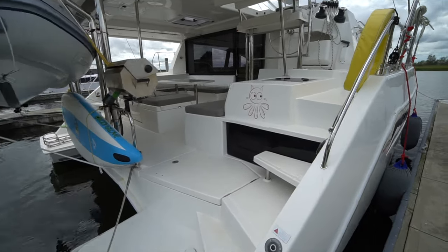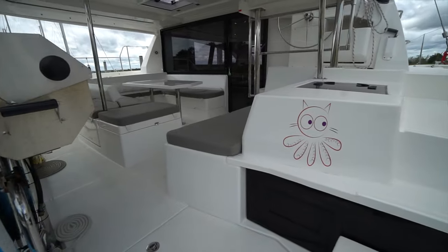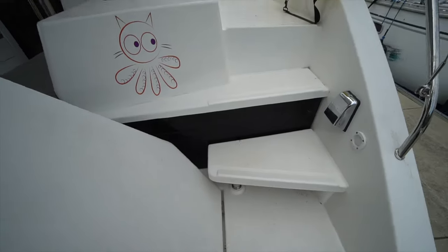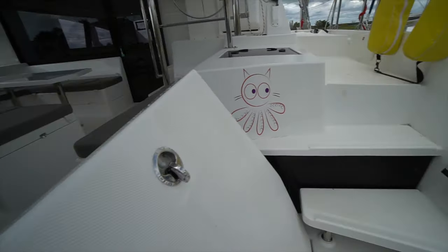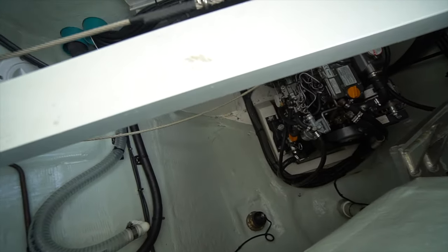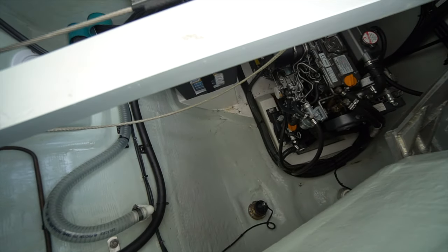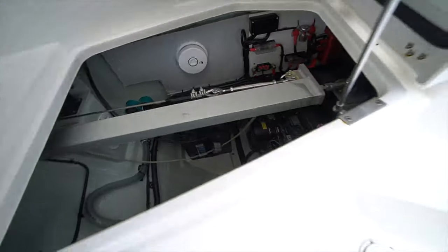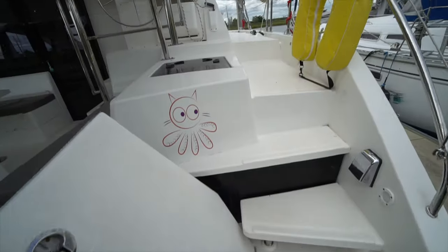Let's go ahead and jump aboard Caddy Wampus. First thing I'm going to show you is here over on the starboard side — we've got the first of two mechanical spaces. The boat's got just over 300 hours on the motors. They are the upgraded Yanmar diesels. You can also see the underwater lights there. All in all, a really clean mechanical space.